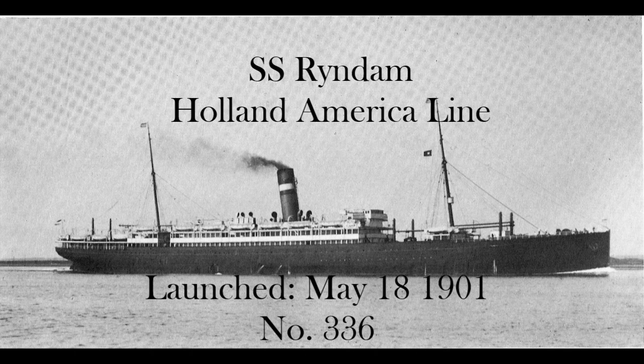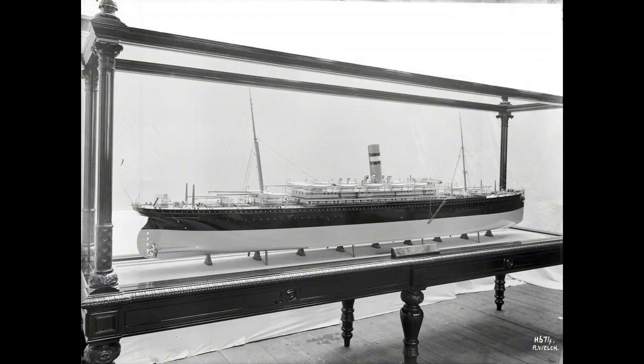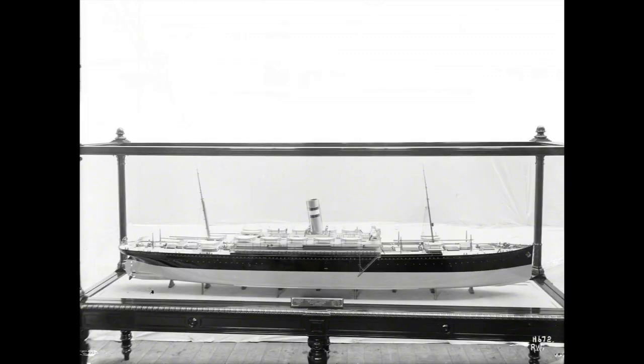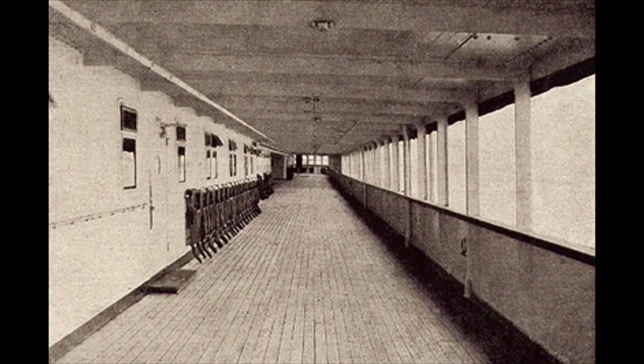The SS Rye Dam was built by Harland and Wolfe for the Holland America Line and was laid down on November 23rd, 1899 as yard number 336. She was launched on May 18th, 1901 and completed on October 3rd of that year. The Rye Dam's registered length was 550 feet and her depth was 26 feet. Her passenger accommodations had berths for 286 first class, 196 second class, and 1,800 third class passengers.